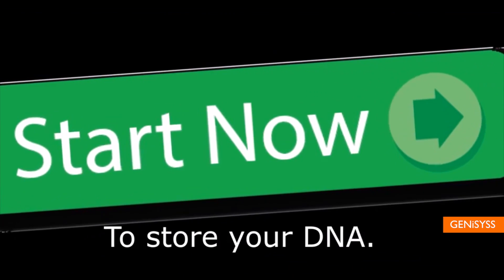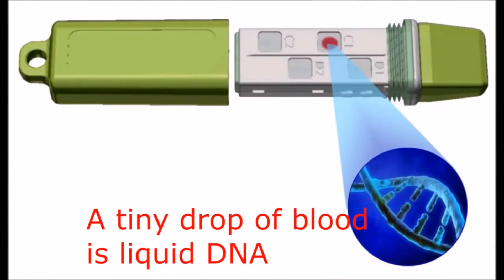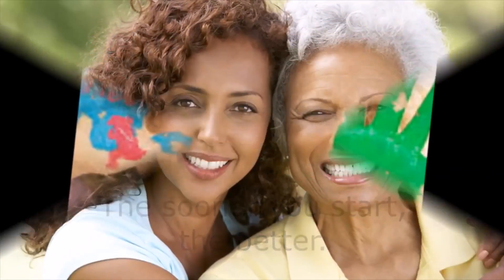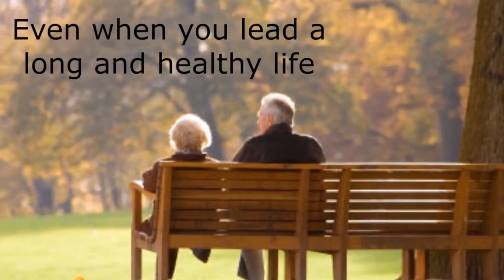and they want to help you store your DNA for future use. The device is actually a USB key you can plug into your computer. It stores up to eight samples of your DNA, and the onboard memory can hold photos and other medical information, so it can ensure the right person is matched to the DNA.